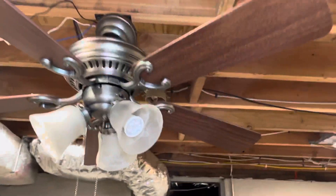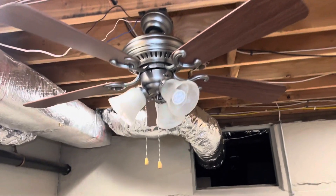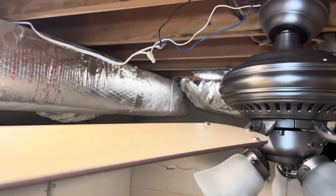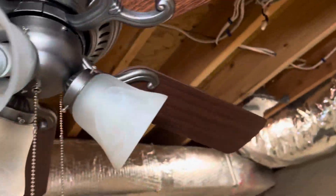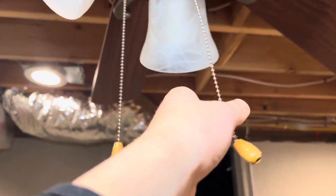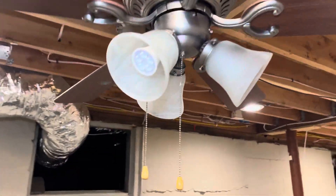This is a 44-inch ceiling fan. These came in antique nickel — which this one is — white, and bronze. The blades are reversible to bleached pine and cherry. It gives you three frosted glass light covers. This is the early version of the Bella Vista. You can probably tell because you don't see too many Bella Vistas with wood pull chains — they're very uncommon.